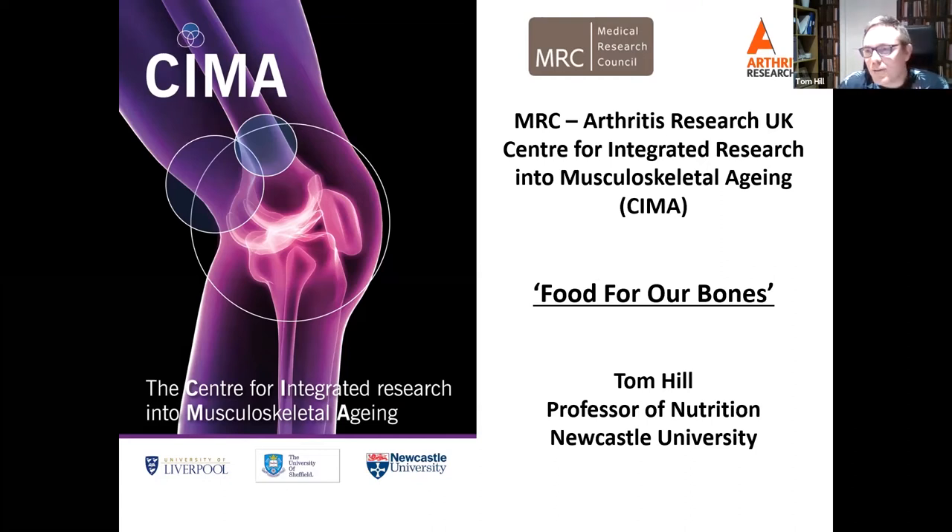Just a little bit of trivia: musculoskeletal problems are the number one cause of morbidity in people right across the life course, and it costs a lot of money to treat musculoskeletal problems such as pain, falls and fractures. So it's really important that we can develop strategies to reduce the burden of these conditions.